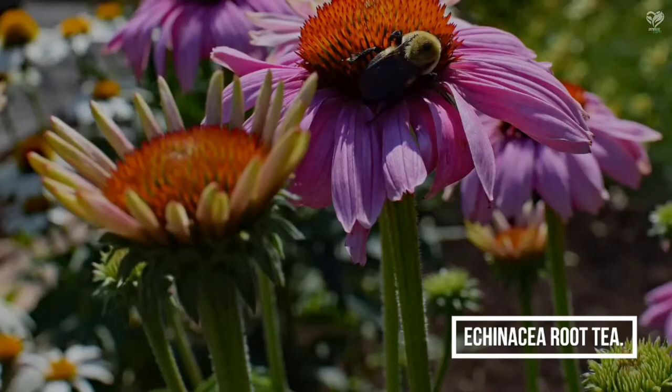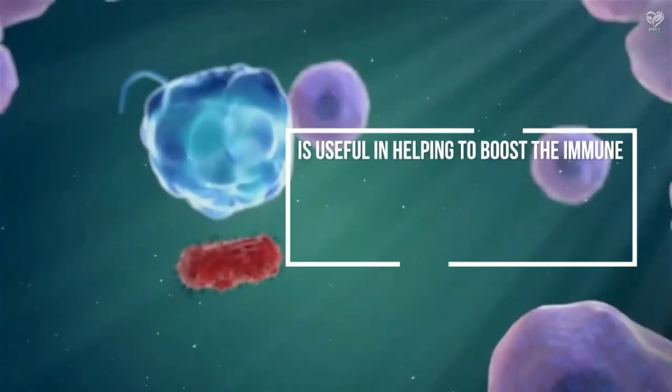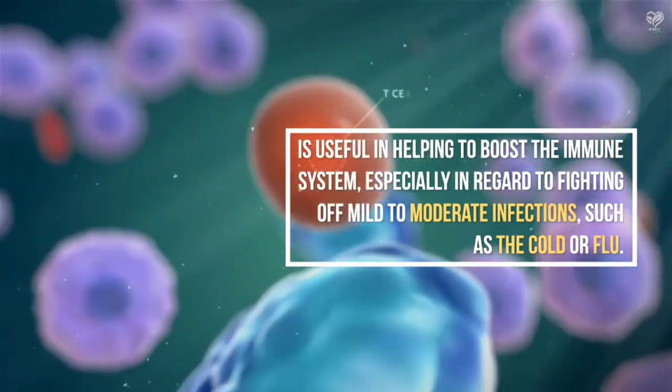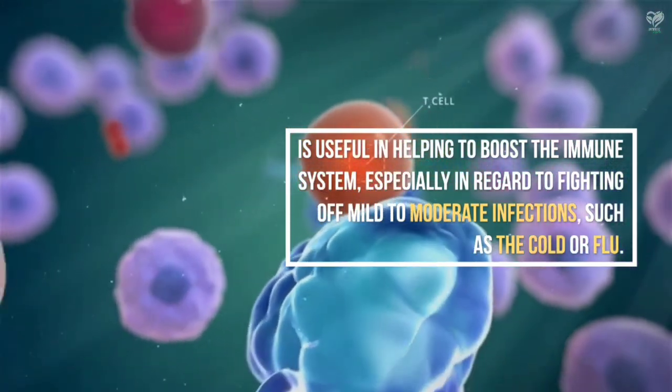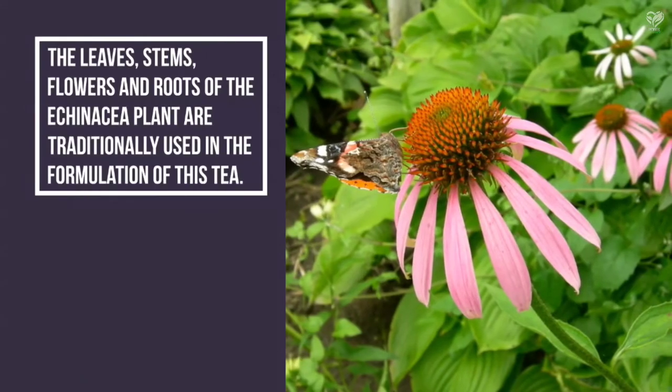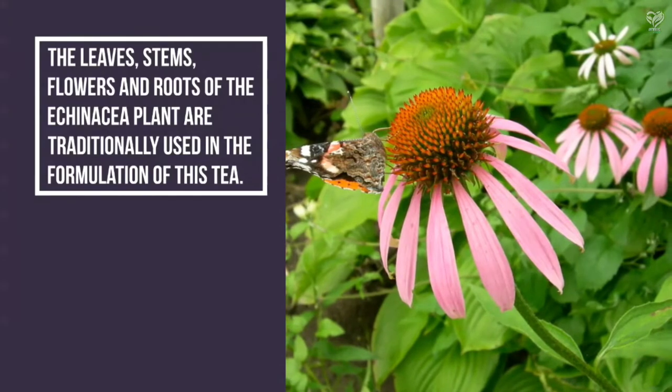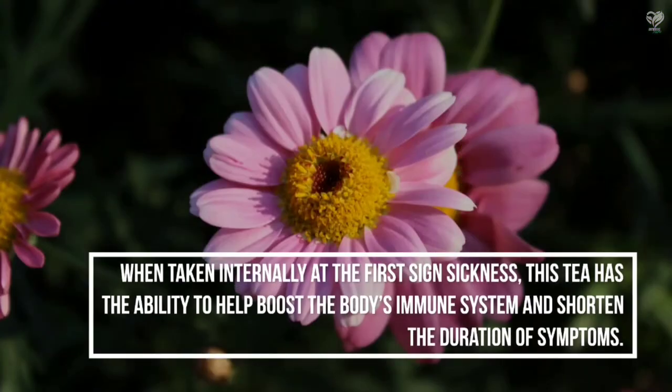Echinacea Root Tea is useful in helping to boost the immune system, especially in regard to fighting off mild to moderate infections such as the cold or flu. The leaves, stems, flowers, and roots of the Echinacea plant are traditionally used in the formulation of this tea. When taken internally at the first sign of sickness, this tea has the ability to boost the body's immune system and shorten the duration of symptoms.